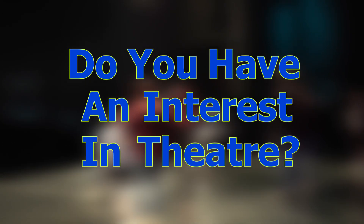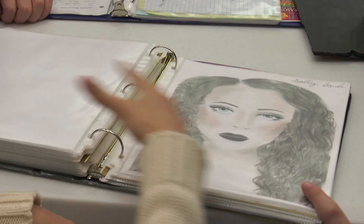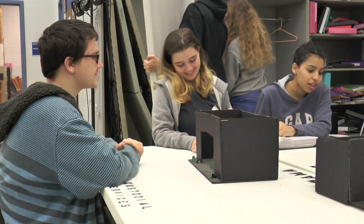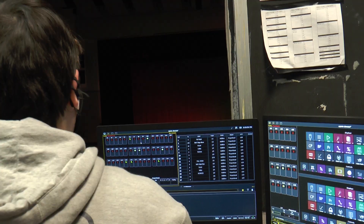Do you have an interest in theater? Then you should sign up for either Tech 1 or Acting 1 here at Lyman High School. In Tech 1, you will learn all about the aspects of what happens behind the scenes, ranging from costuming to set design, marketing, and lighting.